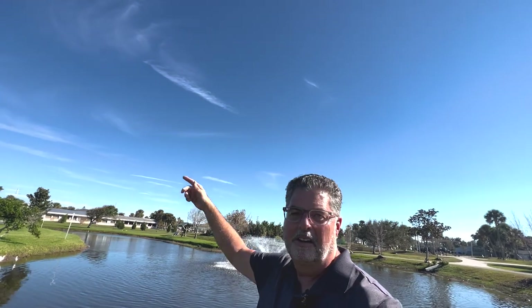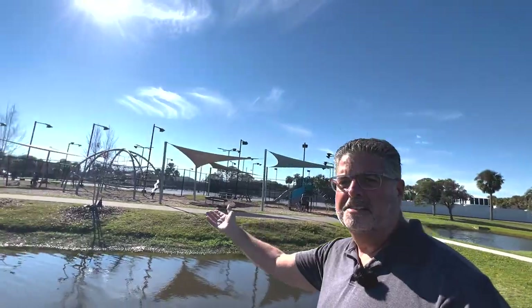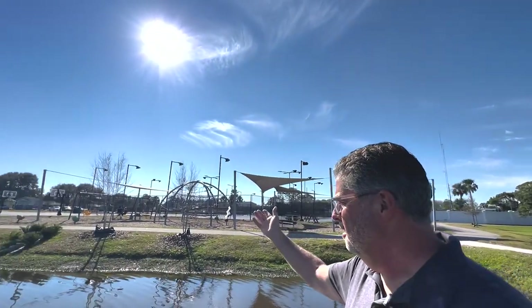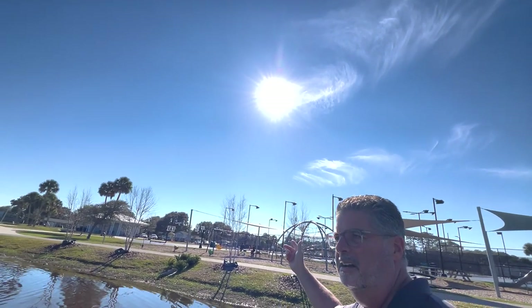Just on the other side is the oceanfront of Neptune Beach. You have these beautiful fountains and ponds to keep the water flowing, lots of playgrounds, picnic huts, a butterfly garden, a fitness circuit, basketball, tennis — and they just put up LED lights so you can play at nighttime. Super cool place: Jarbo Park, Neptune Beach.